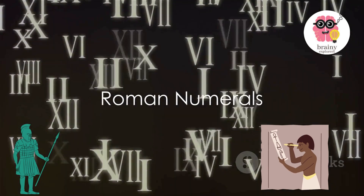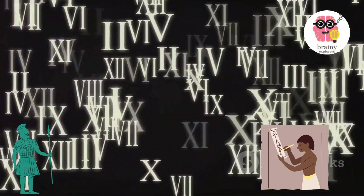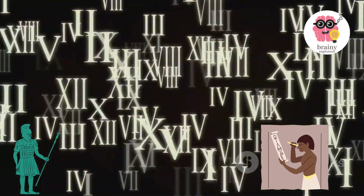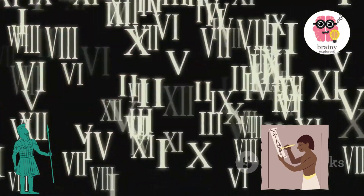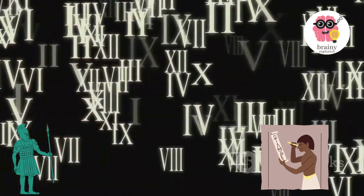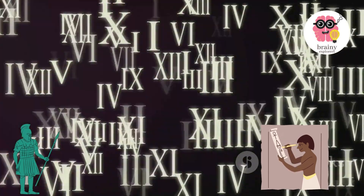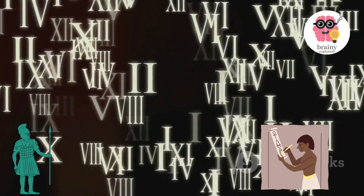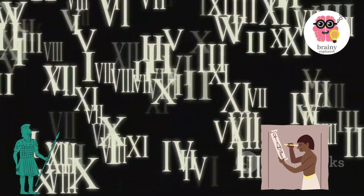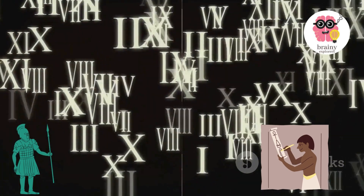Roman numerals. The Romans used a numeral system that has played a significant role in shaping the modern system we use today. Despite their ancient origins, Roman numerals find application in various aspects of contemporary life. They are still favored in several cases such as indicating the hours on clock faces, assigning numbers to chapters in books, and marking the order of movie sequels.